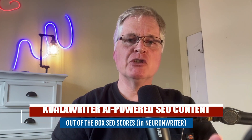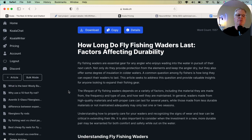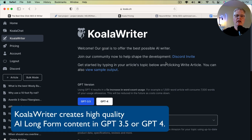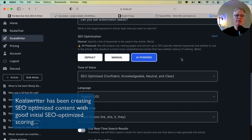I wanted to talk to you about Koala Writer and Neuron Writer, and show you what SEO optimized content written by Koala Writer looks like — specifically, what its out-of-the-box SEO scores are when I pull them into Neuron Writer. One thing with Koala Writer is that when you create your article, you have the choice of some SEO optimization functionality. You can choose the AI-powered capability, and it will automatically try to create a more SEO-optimized article for you, which right away is a big advantage.